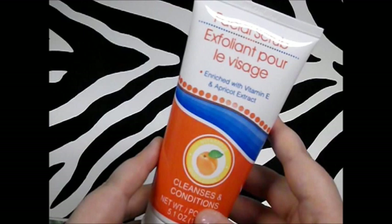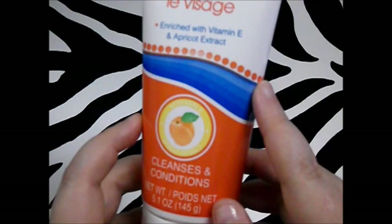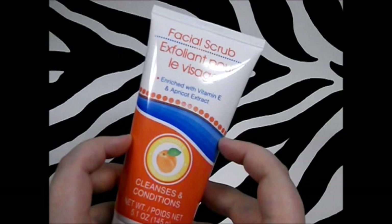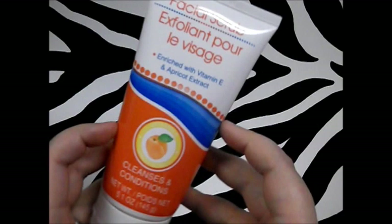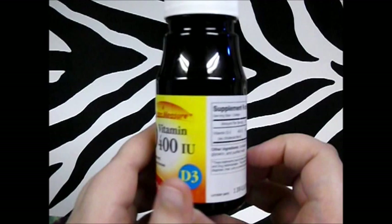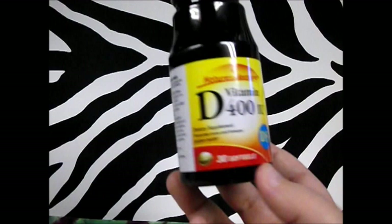Next I picked up this facial scrub by Dollar Tree — it's supposed to be like St. Ives, with peach, exfoliant, vitamin E, apricot extract, and it cleanses and conditions. Everything I've used in this type of package from Dollar Tree has been really good, and it smells awesome. I also picked up Nature's Measure vitamin D3, 400 IU — just trying a different brand for a dollar, though I'll probably need to take at least three at a time.